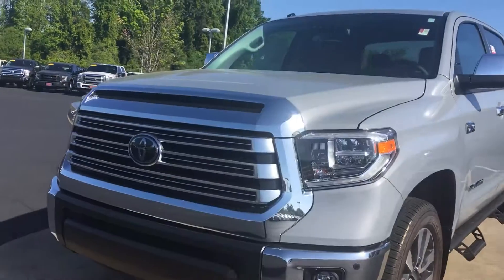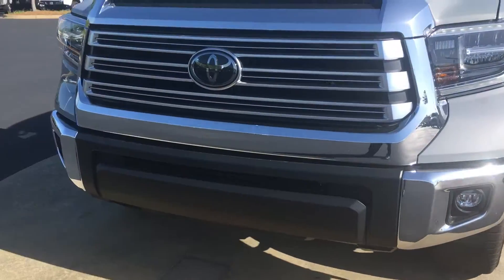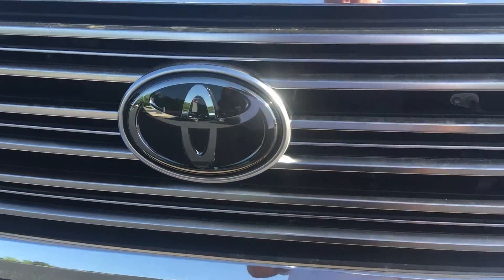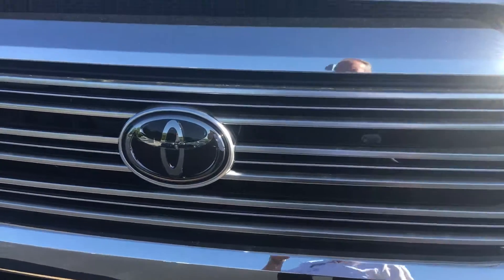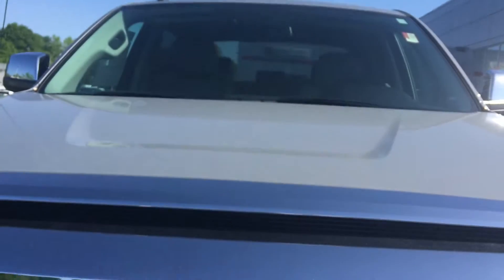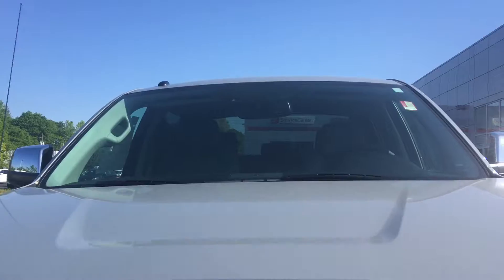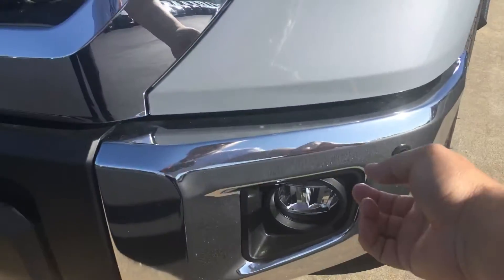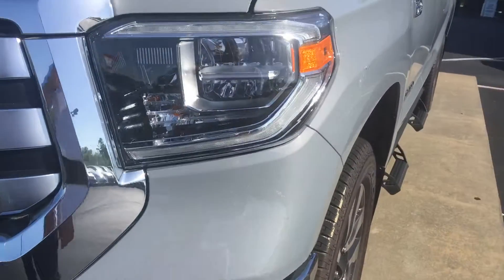Pretty well loaded out. Let me show you some of the new safety ingenuity that Toyota has implemented. Behind the Toyota emblem here, you have Dynamic Radar Cruise Control. Behind the rearview mirror up there, you have lane departure. You also have pre-collision and pedestrian detection. This one also has integrated fog lamps and the parking sonar.